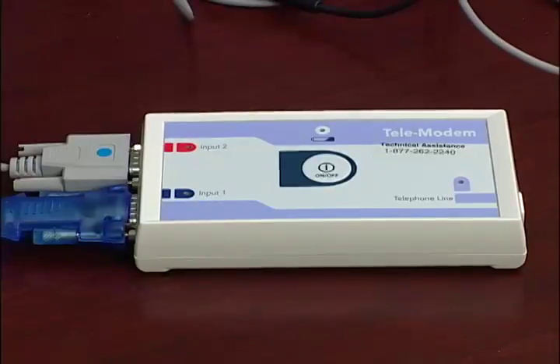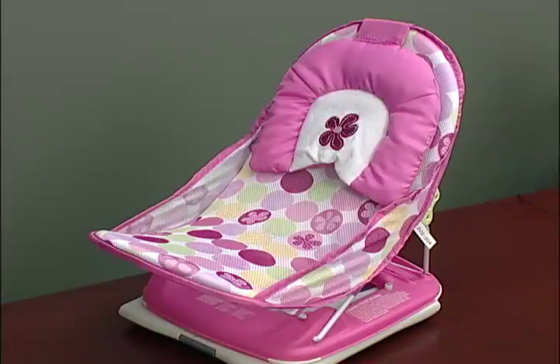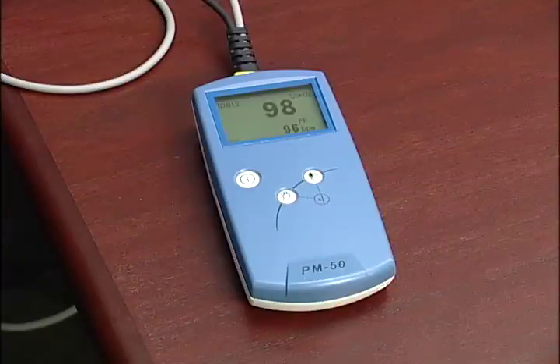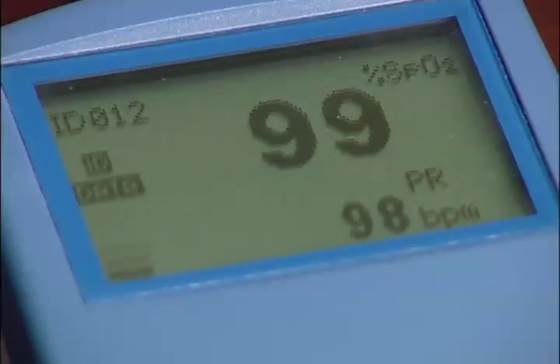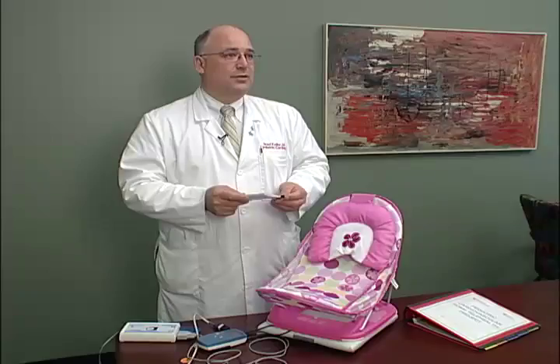The basic idea is we're using very simple telemedicine technology, which is essentially a modem which plugs into the telephone line, a standard scale that infants use when they're being weighed, and a pulse oximeter that can go onto the finger to measure the oxygen saturation. We take this technology with this telephone modem and provide it into the homes of families where their children have gone home after having had heart surgery.